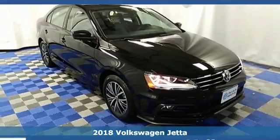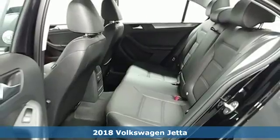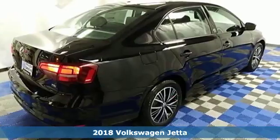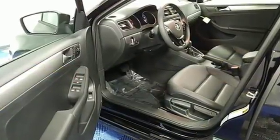Here's the 2018 Volkswagen Jetta. How do you make a lasting first impression? By being impressive. And that's exactly what this Jetta does with instantly recognizable style, a turbocharged engine and German engineering.